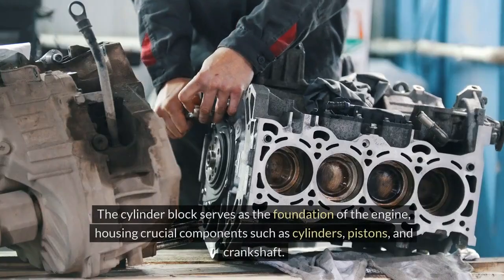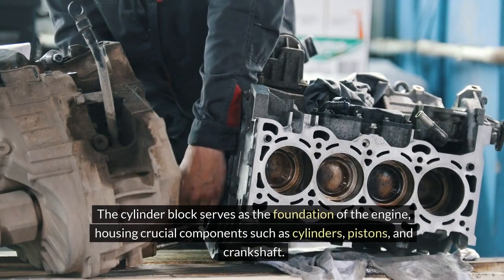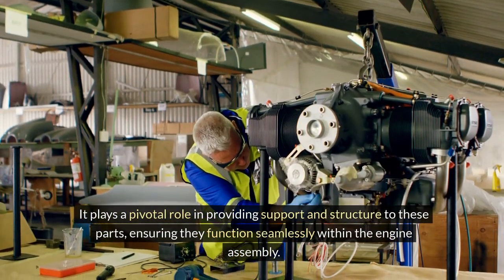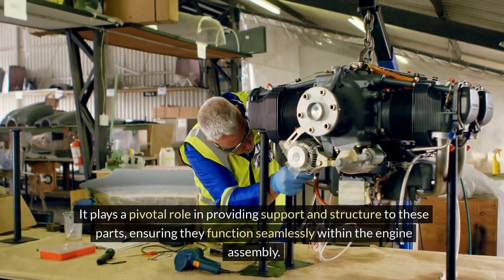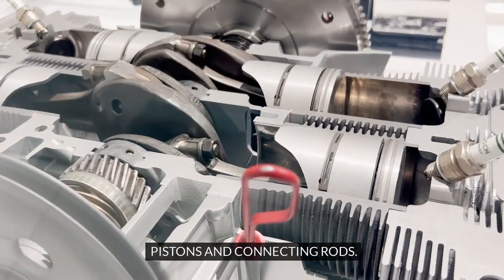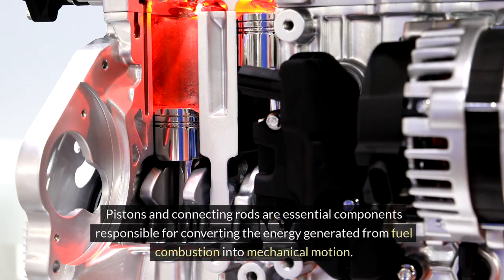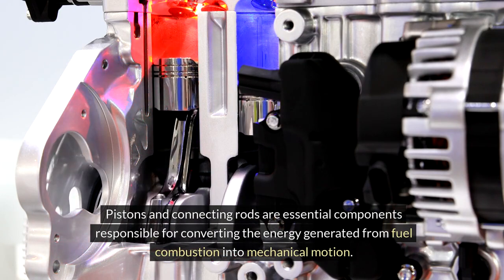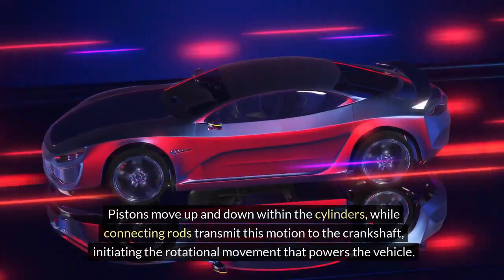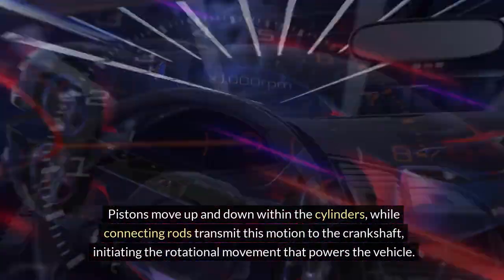Cylinder Block. The cylinder block serves as the foundation of the engine, housing crucial components such as cylinders, pistons, and crankshaft. It plays a pivotal role in providing support and structure to these parts, ensuring they function seamlessly within the engine assembly. Pistons and Connecting Rods. Pistons and connecting rods are essential components responsible for converting the energy generated from fuel combustion into mechanical motion. Pistons move up and down within the cylinders, while connecting rods transmit this motion to the crankshaft, initiating the rotational movement that powers the vehicle.